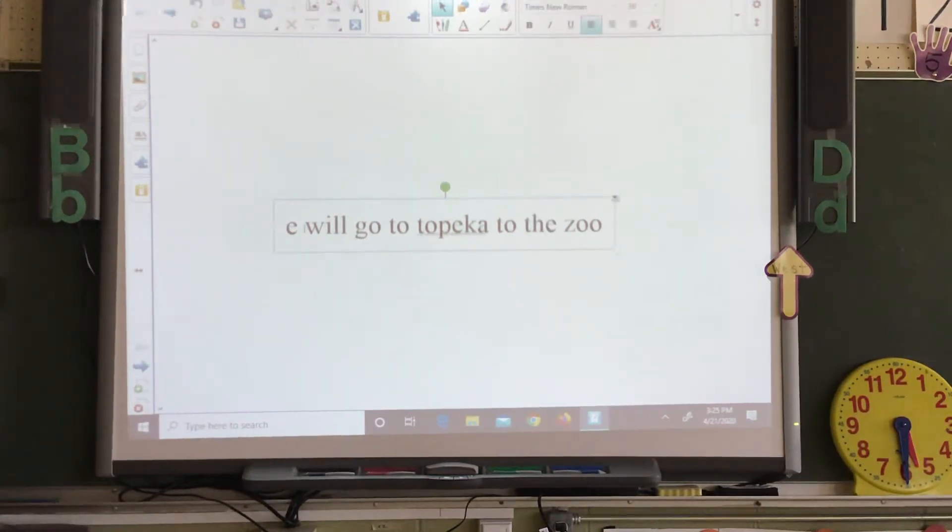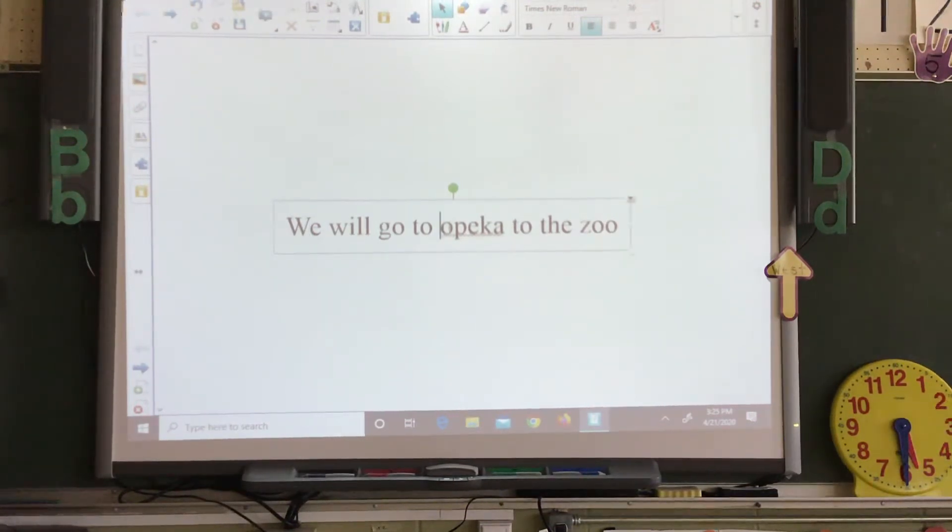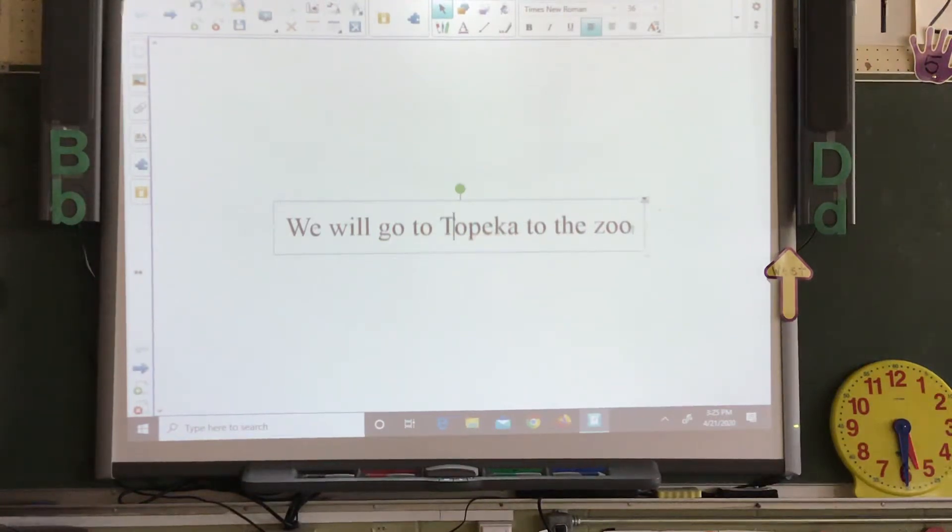We need to capitalize the beginning of the sentence. Topeka is the name of a special place, so we need to capitalize Topeka. And then let's put an exclamation mark.